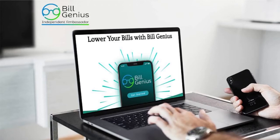It's a free service. It's super exciting. I love the concept. So many people around the world are just overpaying their bills. With Build Genius, you are able to help your customers lower their bills.